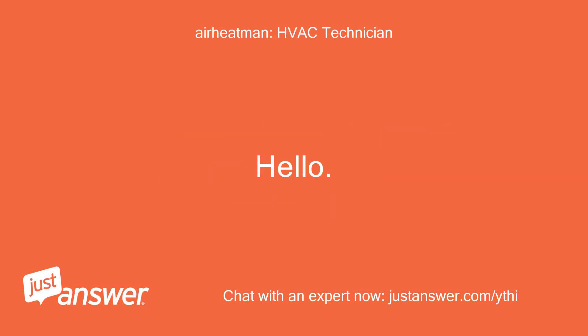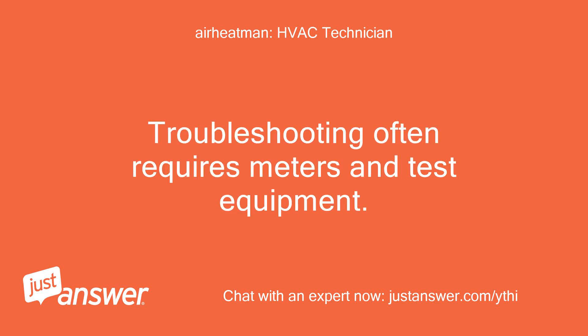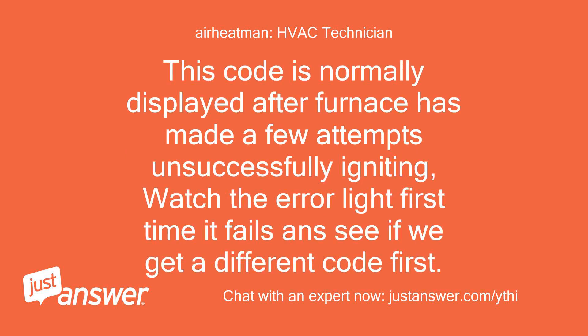Hello. My name is Tim. I'll do my best to help. Troubleshooting often requires meters and test equipment. Let's get started and see what we can do. This code is normally displayed after the furnace has made a few attempts at igniting unsuccessfully. Watch the error light the first time it fails and see if we get a different code first.